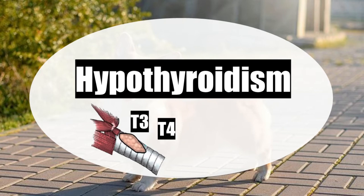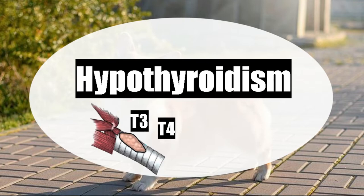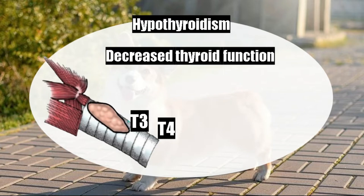Hypothyroidism is a decrease in thyroid function in the dog. In hypothyroidism, the amount of thyroid hormones does not necessarily decrease — the amount of thyroid hormones can be normal, the same, or decreased. We are going to see this in the diagnosis. Basically, hypothyroidism is a decrease in thyroid function.